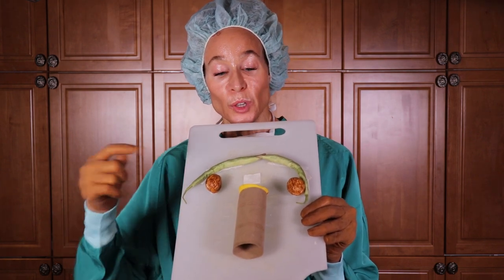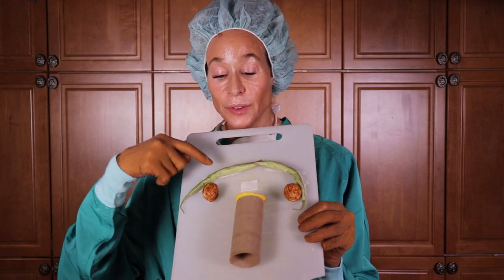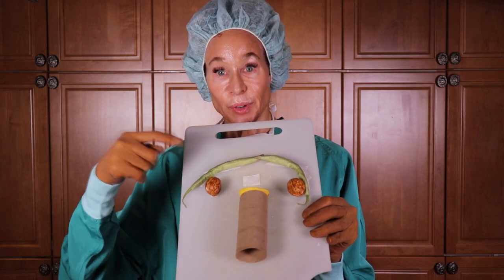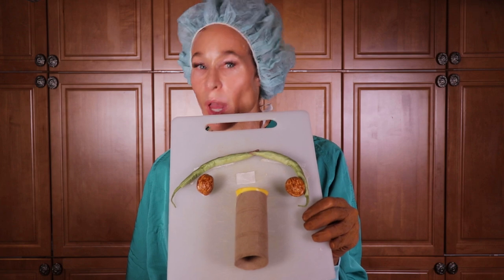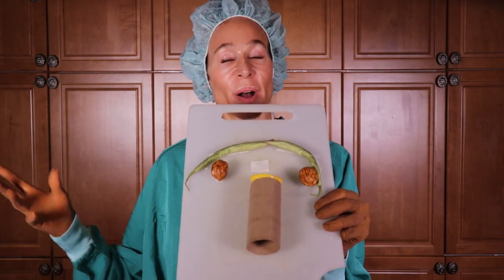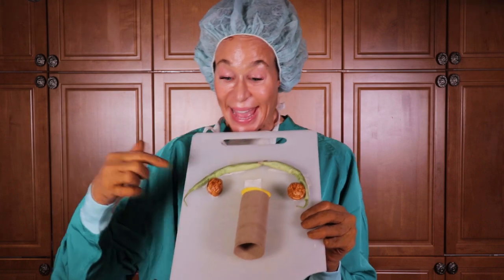Now let's look at my prop after either type of hysterectomy. Your job is to determine if either type causes menopause. Here's what it looks like after a partial hysterectomy. You see the vagina, the cervix, the fallopian tubes, and the ovaries. So does a partial hysterectomy cause menopause? Which structures are responsible for menopause? Your ovaries! And they're still there!